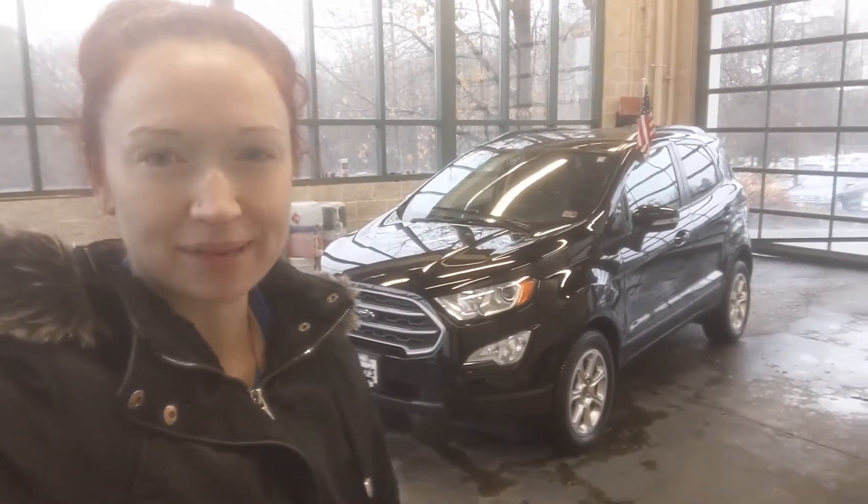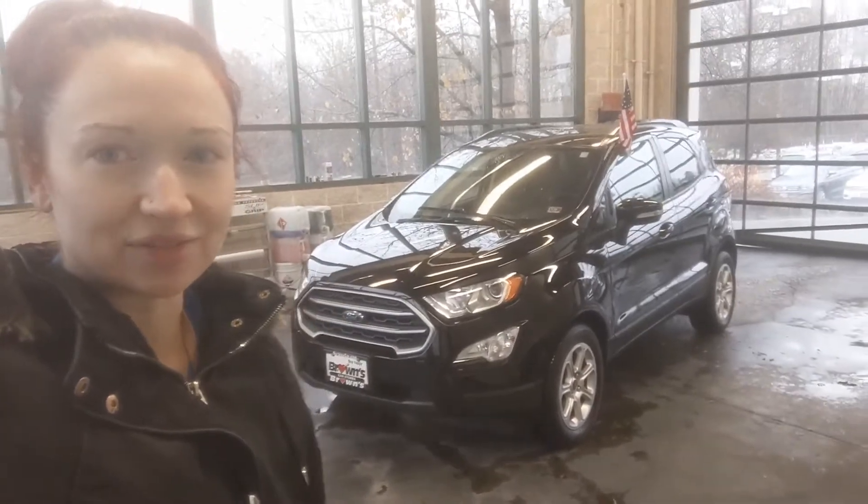Hi, it's Rani Belski from Brownsville Swagging on the Boothian Turnpike. Today we're going to be taking a look at the 2018 Ford EcoSport.